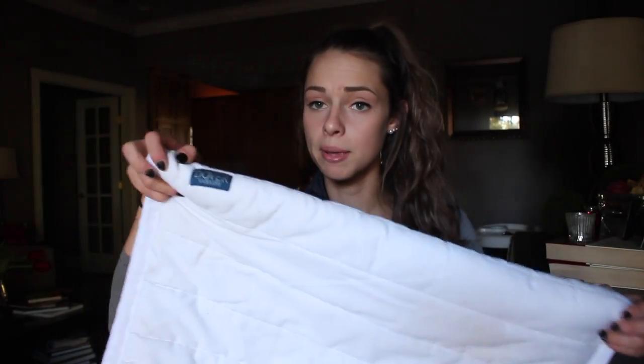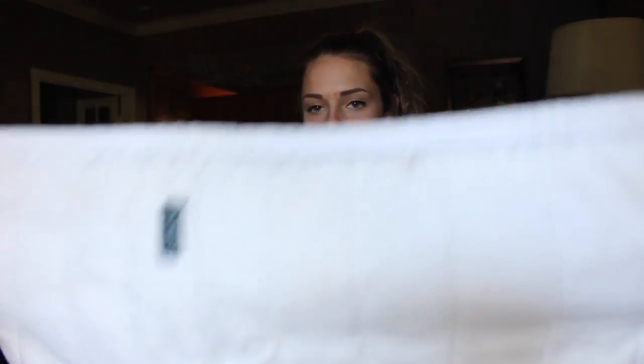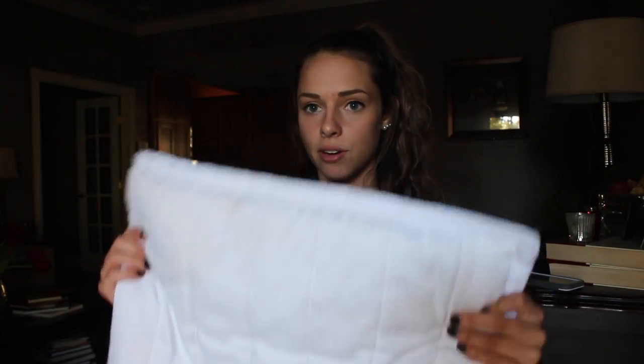Dover poly pad. I got this when I was in North Carolina for the very first time, like in 2014. It's just white, it's a poofy pad. I actually like the Dover ones better just because they're not as poofy, so it's not as frustrating.